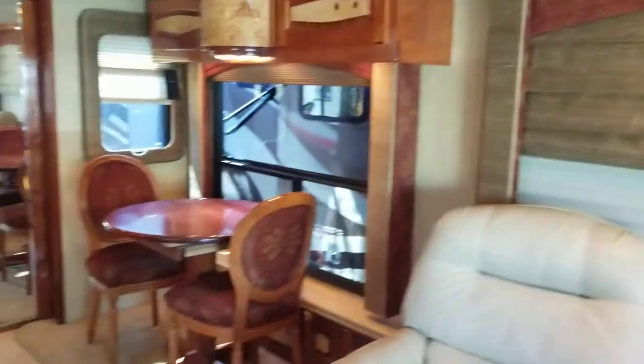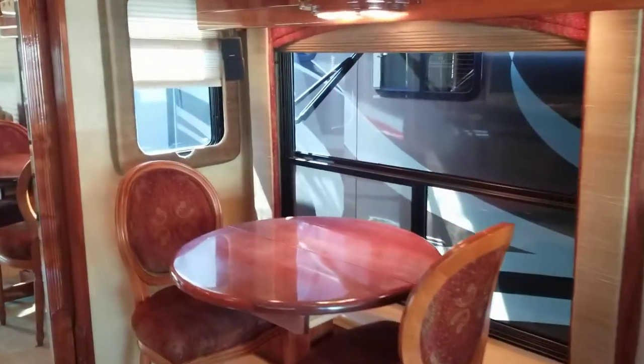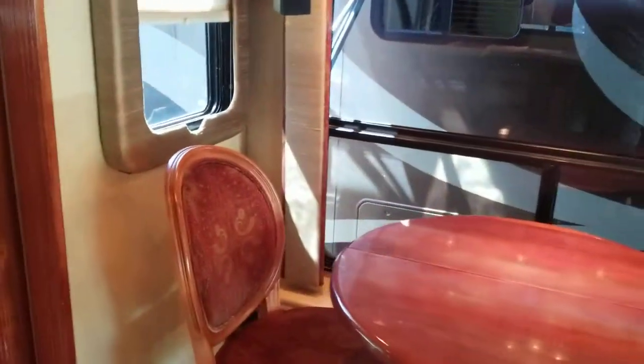This specific coach was a single owner, which really blows my mind. He had it for about 14 years and kept it in a heated garage. We literally didn't have to do anything to get this up to our lot. You do have little compartment drawers all down there and power outlets.